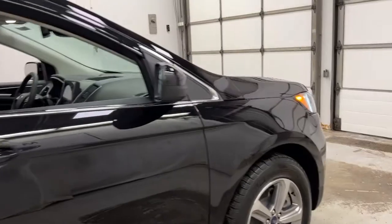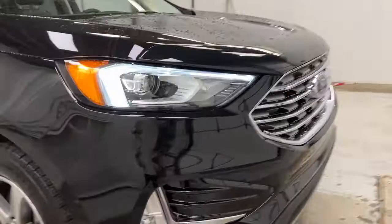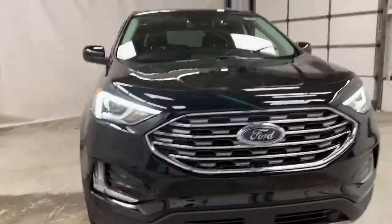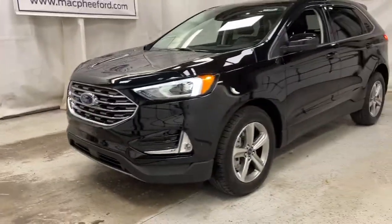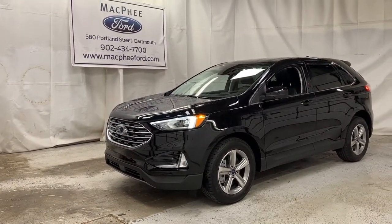Up front, the Ford Edge SEL features an LED lighting system with high beams, low beams, and fog lights, along with a chrome grille that ties the whole look together nicely. Make sure to come on over to McPhee Ford to get your hands on the latest 2021 Ford Edge models. Thanks for watching — feel free to subscribe and we'll see you in the next video.